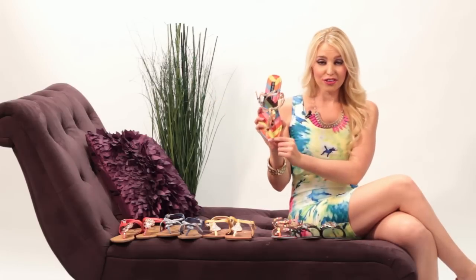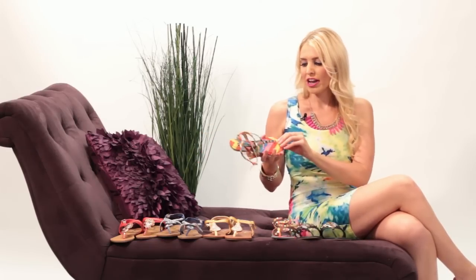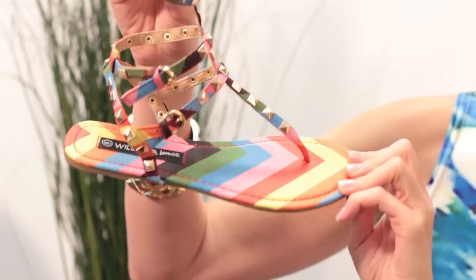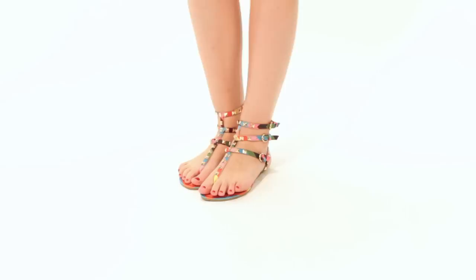Next up, this is color blocking at its best. Not only is it strappy with a gladiator design and studs, but the color blocking means you can pair this with any color and any outfit. Whether you want to wear blue, green, pink, or yellow — check, check, check! This will add a splash of color to any of your outfits this season.